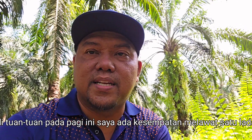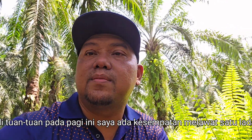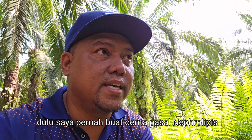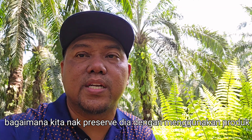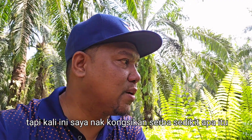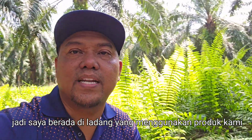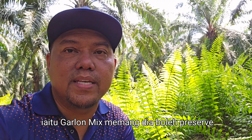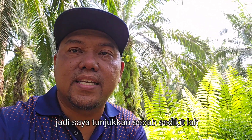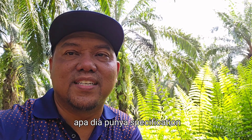Jadi tuan-tuan, pada pagi ini saya ada kesempatan melawat satu ladang dan saya ada dampak ni - Nefolipis. Dulu saya pernah buat cerita pasal Nefolipis, bagaimana kita nak preserve dia dengan menggunakan produk seperti Galomix, ada juga produk-produk lain yang kita tak boleh gunakan sebab dia akan membunuh Nefolipis. Tapi kali ini saya nak kongsikan sedikit apa itu Nefolipis. Saya berada di ladang yang menggunakan produk kami iaitu Galomix - memang dia boleh preserve Nefolipis.